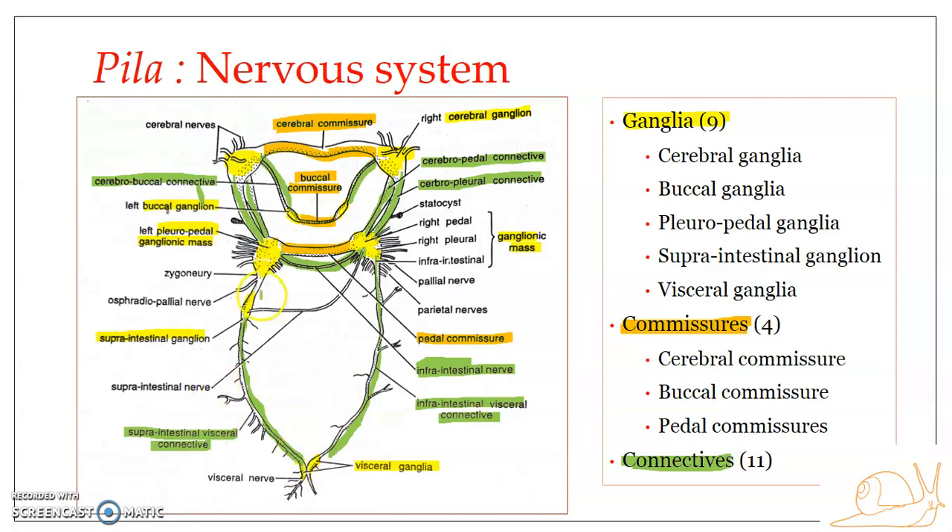The supra-intestinal pleural connective, otherwise known as the supra-intestinal nerve, interconnects the supra-intestinal ganglion with the right pleural ganglion of the right pleuropedal ganglionic mass. The last connective is the zygoneury — a nerve connection between the pleural part of the left pleuropedal ganglion with the supra-intestinal ganglion.